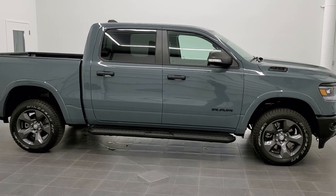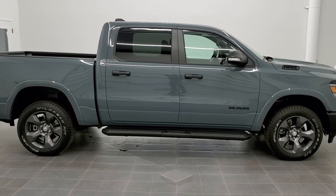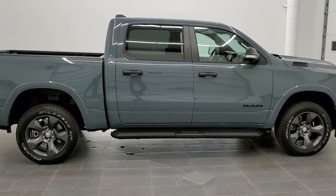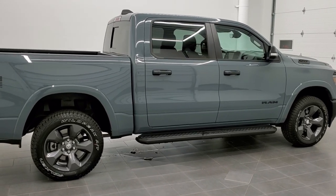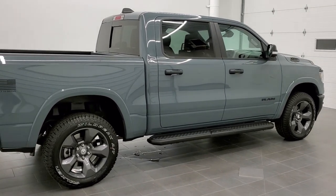Today I am super excited to show you our very first Built-to-Serve Edition Ram 1500. This is a 2021 crew cab, 5'7" short box, Bighorn Level 2.